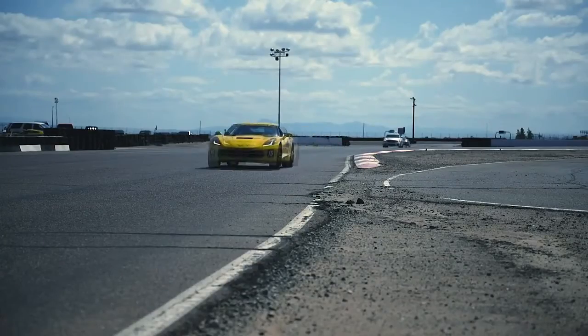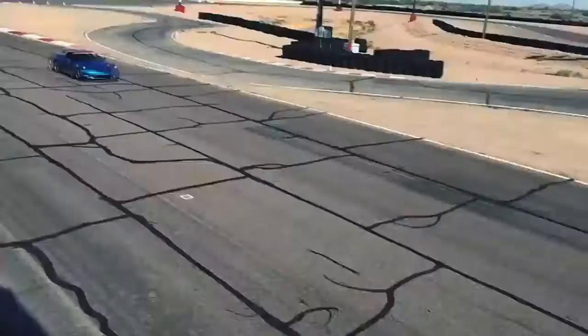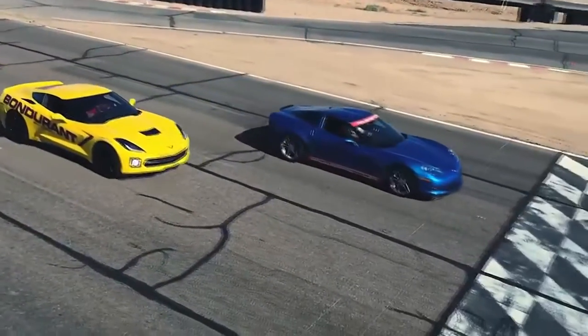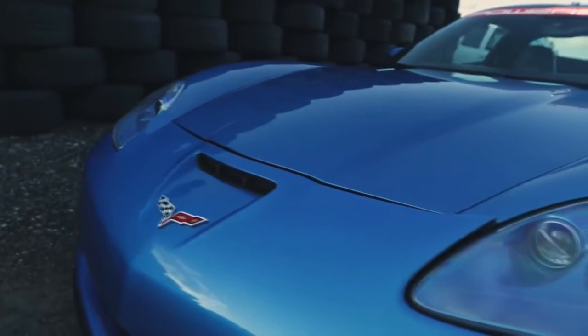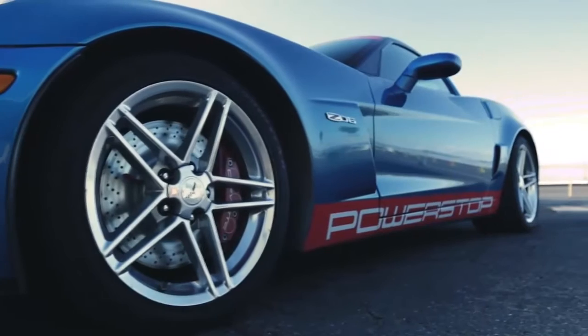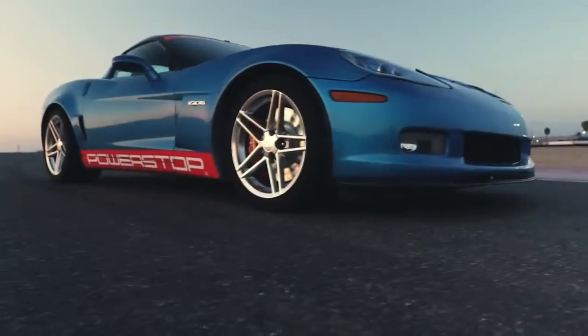You can see wheel speed, how much brake pressure you're putting in, what your rotor temperatures are. You can actually calculate the friction coefficient of the brake pad. All this testing is leading to better brake products for everybody in every market that purchases products from Power Stop.